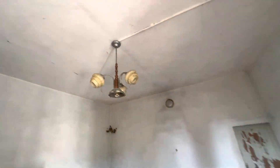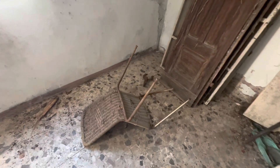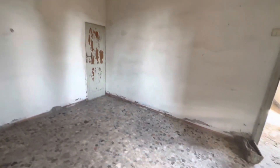Guarda il lampadario. Questo è anni 20. Che antichità. C'è pure la chitarra. Guarda quanta roba vecchia qua dietro. Guarda la sedia di paglia impagliata anni 20. Questo che è? Un frigorifero portatile. Guarda che lampadario, che antichità.